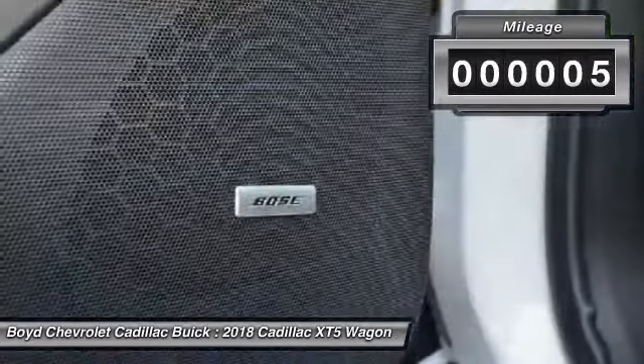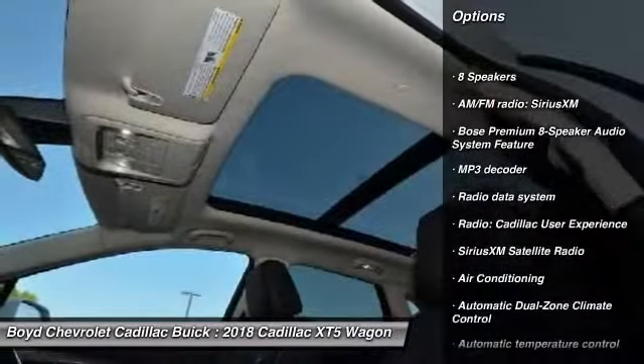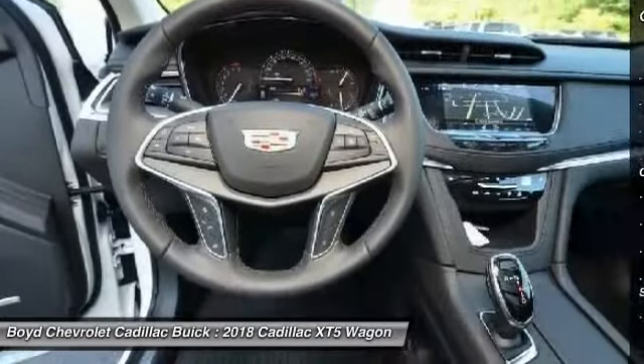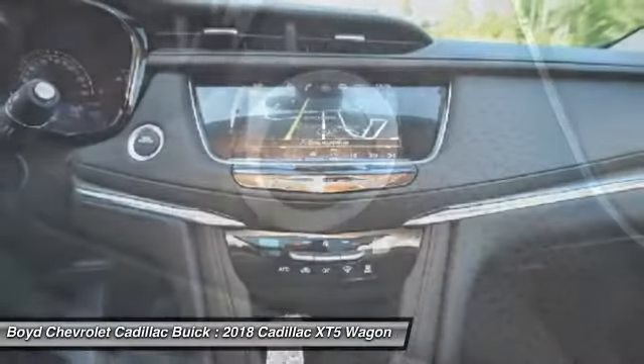This vehicle has less than 100 miles. Here are some of this vehicle's great options: heated seats, navigation system, power passenger seat, traction control, all-wheel drive, lane departure warning, leather-wrapped steering wheel, moonroof, and dual airbags.